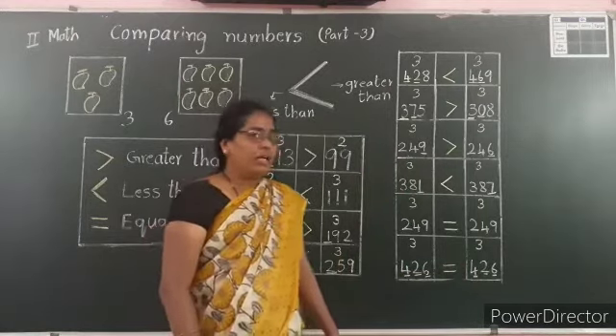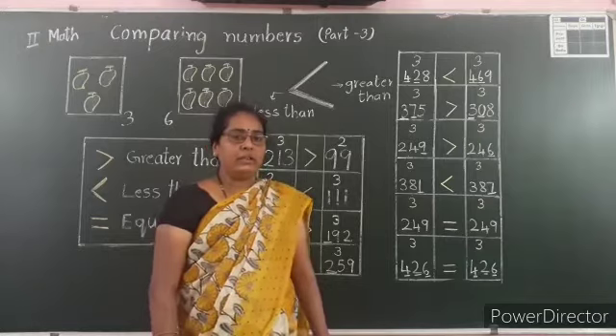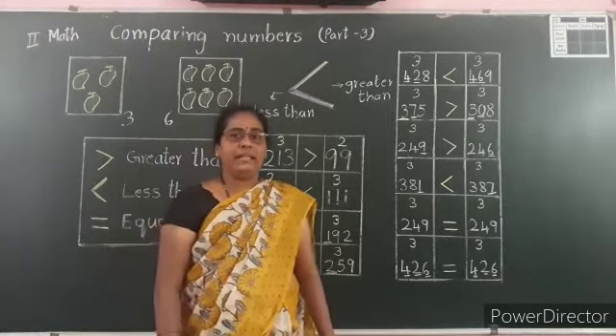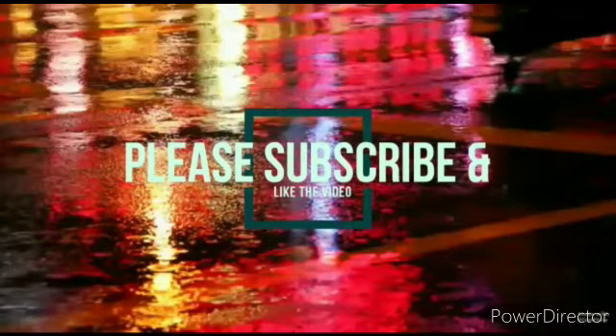Children, I hope you understood how to compare numbers. Now I will give you some numbers — you compare those numbers using the symbols. Thank you.